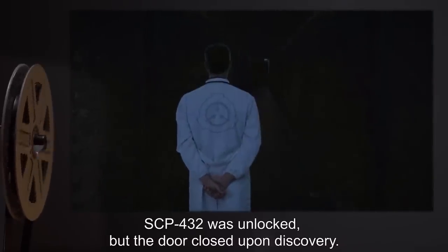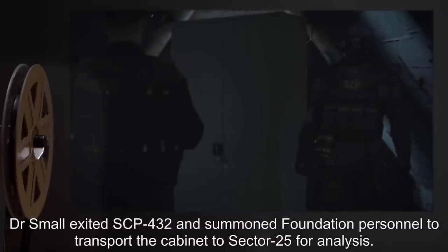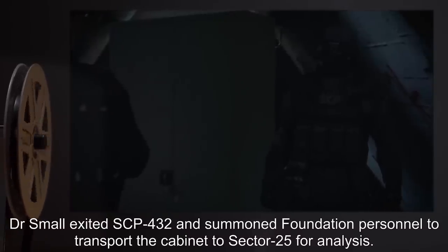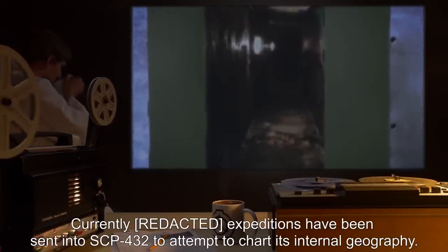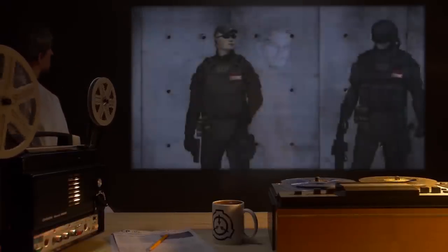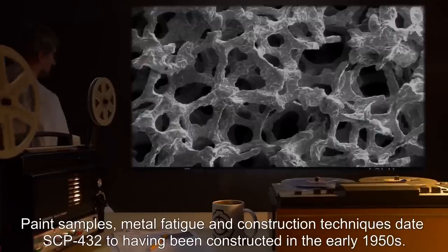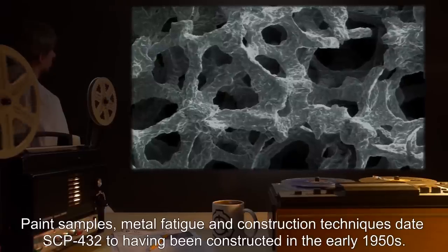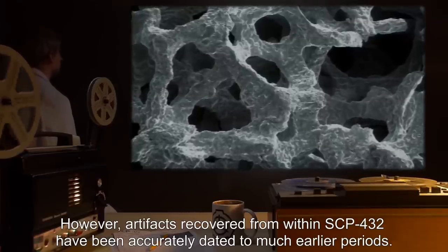SCP-432 was unlocked but the door closed upon discovery. After exploring the immediate area beyond the entrance, Dr. Small exited SCP-432 and summoned Foundation personnel to transport the cabinet to Sector 25 for analysis. Currently, expeditions have been sent into SCP-432 to attempt to chart its internal geography. To date, several D-Class personnel have been lost within the maze. No further expeditions may be made without express permission of at least two Level 4 personnel. Paint samples, metal fatigue, and construction techniques date SCP-432 to having been constructed in the early 1950s; however, artifacts recovered from within SCP-432 have been accurately dated to much earlier periods.